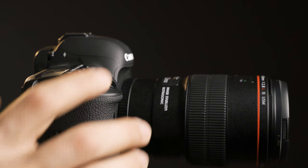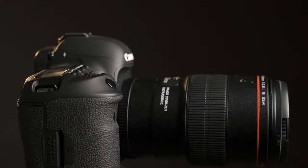As a side note, try using a remote shutter release or the timer function on your camera just to avoid any shake that happens when you physically press the shutter button with your finger.